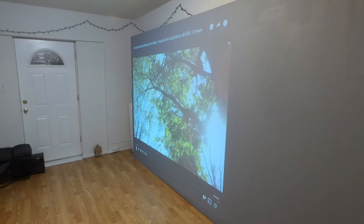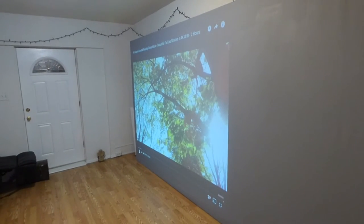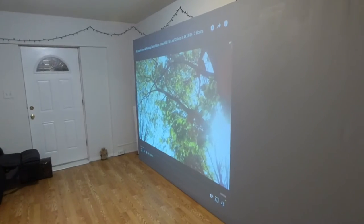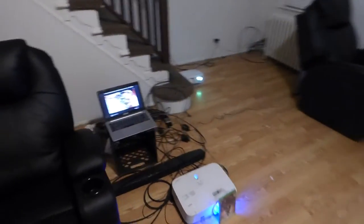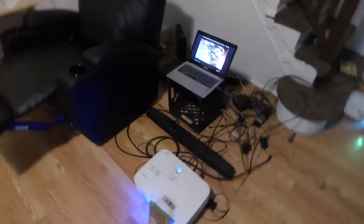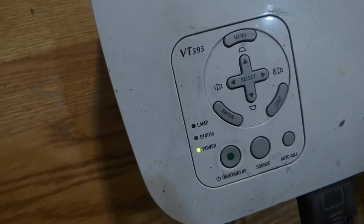In the back of your mind, you're not thinking you have to have an expensive projector, 4K upscaling, or a calibrated projector. None of my projectors are calibrated. Each one has different settings. This is my short throw — the NEC M300XS. Over here I have my NEC VT595, 720p.